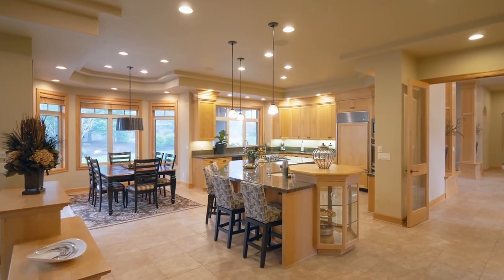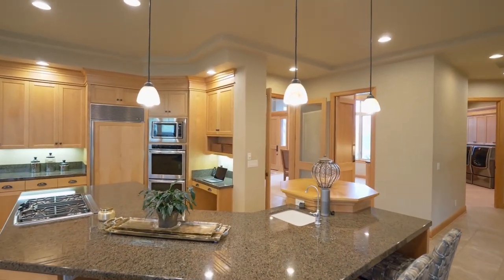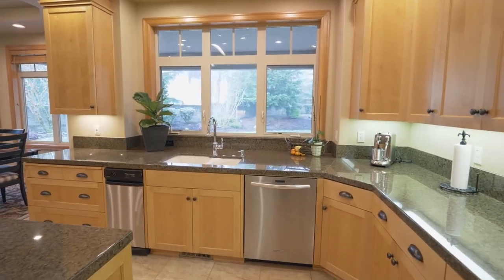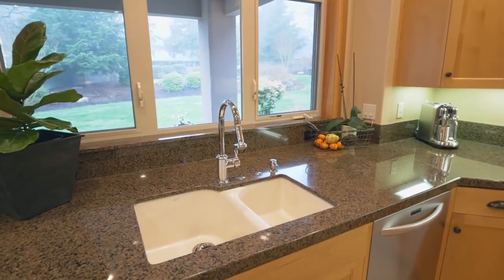Entertaining is easy in the chef's kitchen with a huge granite island, a sub-zero refrigerator, double ovens, and other top-of-the-line appliances, including a Thermador gas range.